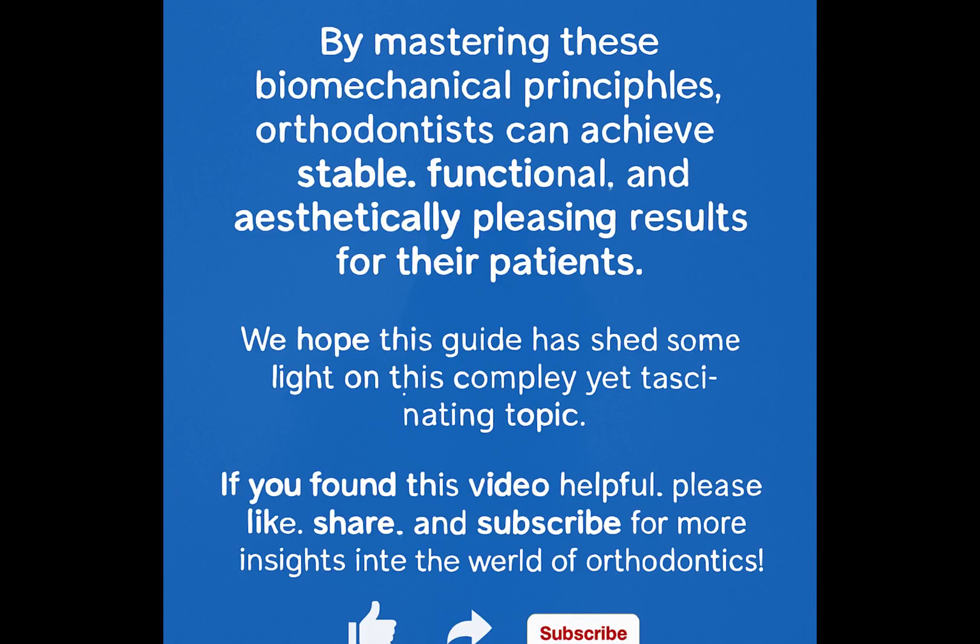Space closure is a testament to the intricate science and art of orthodontics. By mastering these biomechanical principles, orthodontists can achieve stable, functional, and aesthetically pleasing results for their patients. We hope this guide has shed some light on this complex yet fascinating topic. If you found this video helpful, please like, share, and subscribe for more insights into the world of orthodontics.